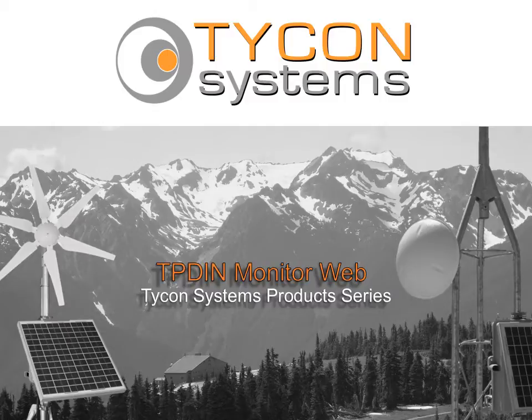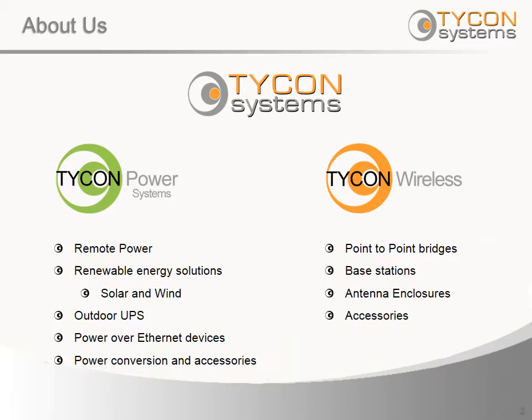This is a presentation of Tycon Systems product series featuring the TP-DIN Monitor Web. Tycon Systems focuses on solutions for remote power and communication sites, and maintains two basic sub-brands supporting that mission. Tycon Power Systems focuses on providing and adapting power in remote locations, while Tycon Wireless products are dedicated to sending and receiving data to and from those locations.